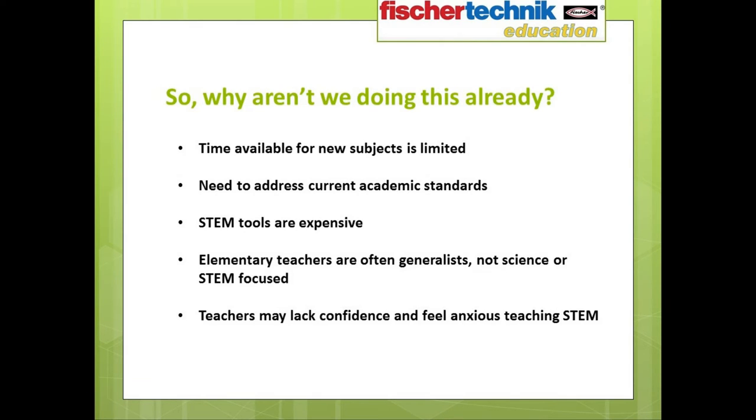So if so many experts agree that the earlier children are exposed to STEM, the better chance we have to tap into their innate curiosity and develop the habits and ways of thinking that can help lead to future success — why aren't more schools addressing this area? Well, here are a few of the reasons we hear most often: time available for new subjects is limited, there's a need to address current academic standards, STEM tools can be expensive, many elementary teachers are generalists and not science or STEM focused, or teachers may lack confidence and feel anxious teaching STEM subjects.